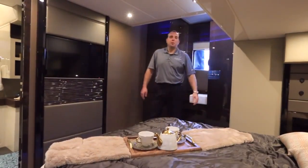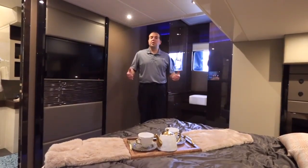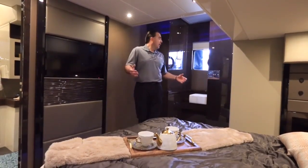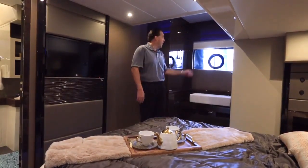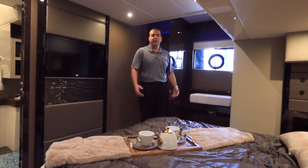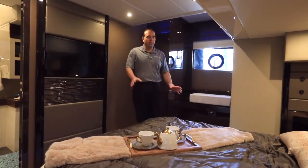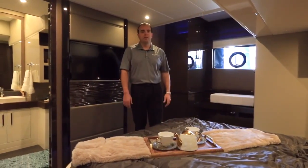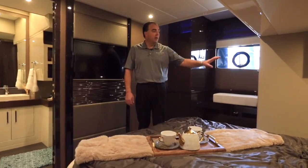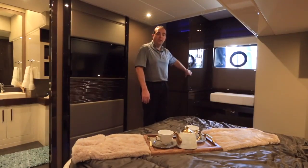Welcome to the master stateroom in the C-52 Command Bridge. It's a midship, full-beam master — a very comfortable space. We have very large windows on both the port and the starboard side, so we're bringing lots of natural light into the space. We also have opening ports on both sides, so on a nice day you can open them up and get a nice cross-flow of fresh air. Continuing our theme, we have innerspring mattresses inside — a nice comfortable bed to relax on. Optional television, Blu-ray player, and stereo system are available. We have a hanging locker on the starboard side.